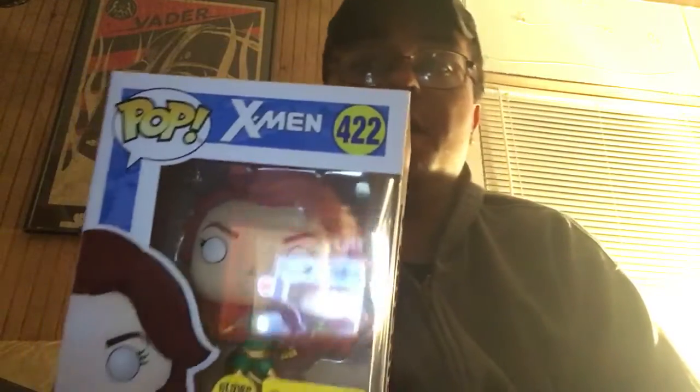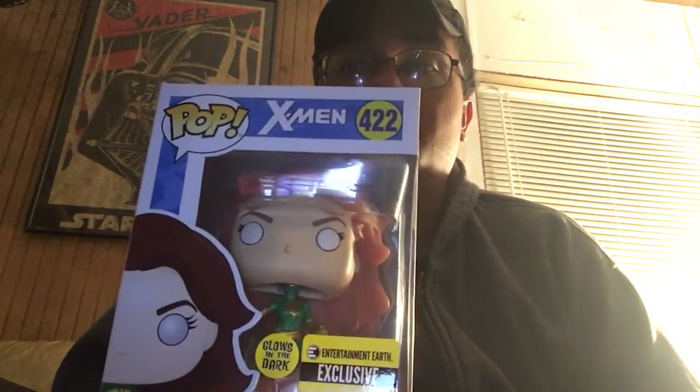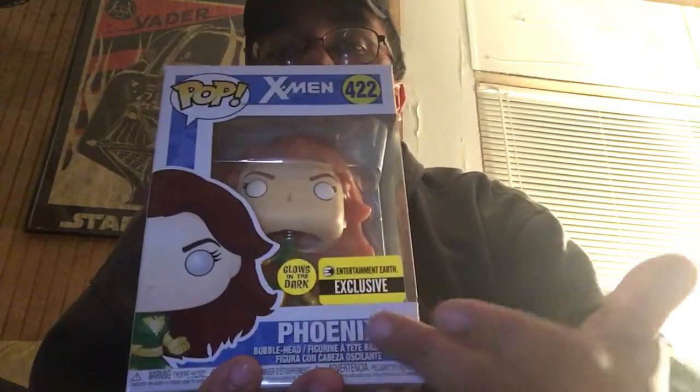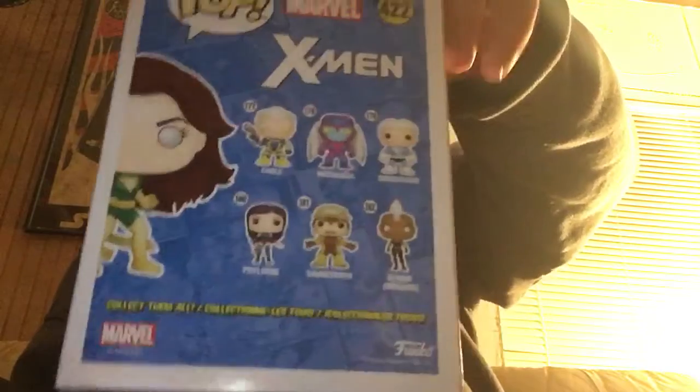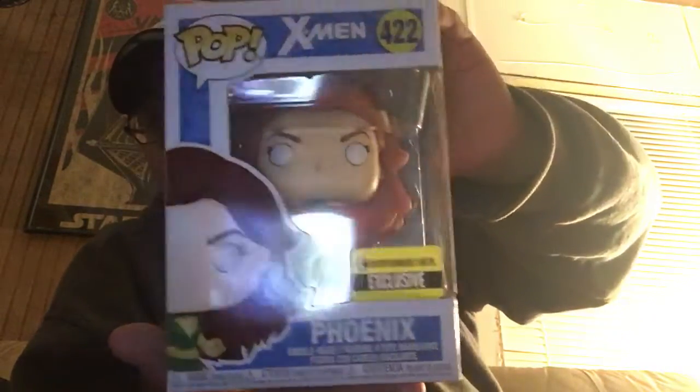And the next one — also by the grace of God — I got a mint condition pop. It is the Phoenix glow-in-the-dark bobblehead pop from X-Men, and it is an Entertainment Earth exclusive. Doing my Vanna White pose. It's her in her green outfit. I like to call it the Lindsay B exclusive pop. I'm gonna send this to her and get Lindsay B to autograph this. I know she's watching — she's probably laughing her butt off.